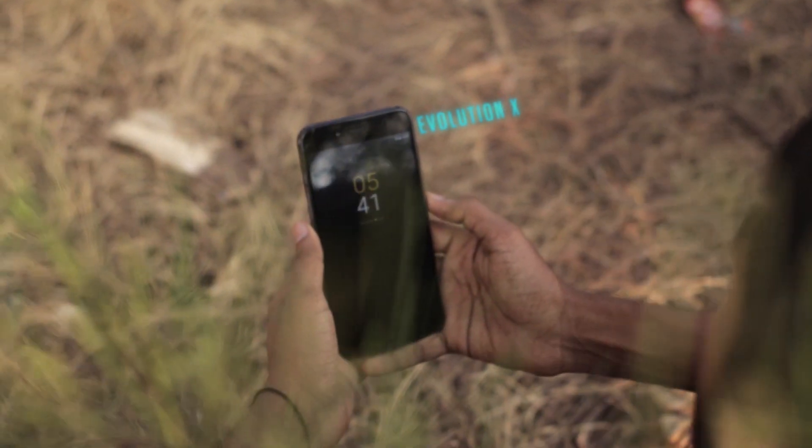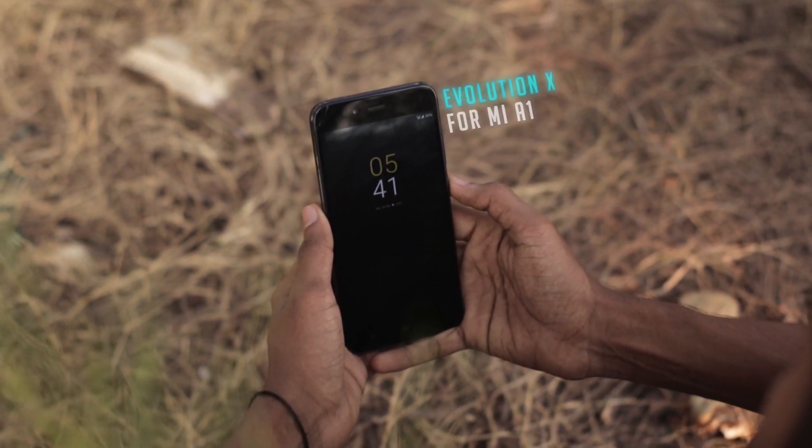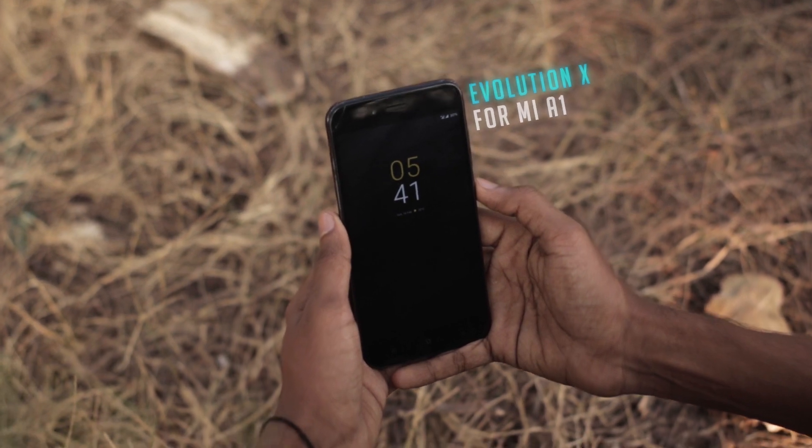Hey guys, welcome back to another video. In this one I'm going to review the Evolution X ROM for Mi A1.